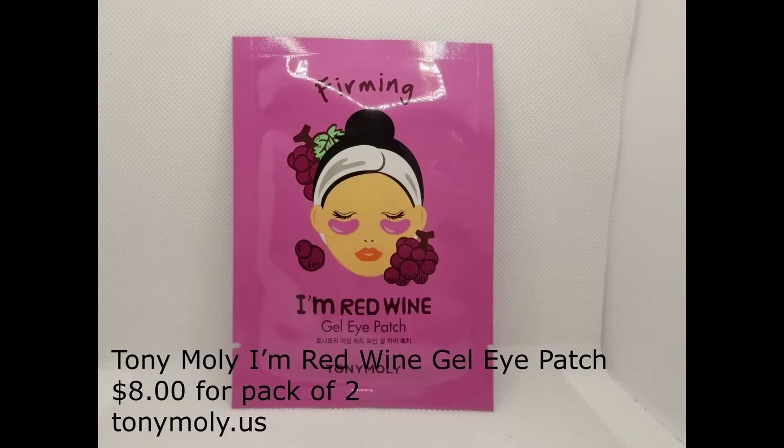We're going to be using the Tony Moly Firming Red Wine Gel Eye Patch to give our eyes a little bit of love. Put these on and leave them on for five minutes.